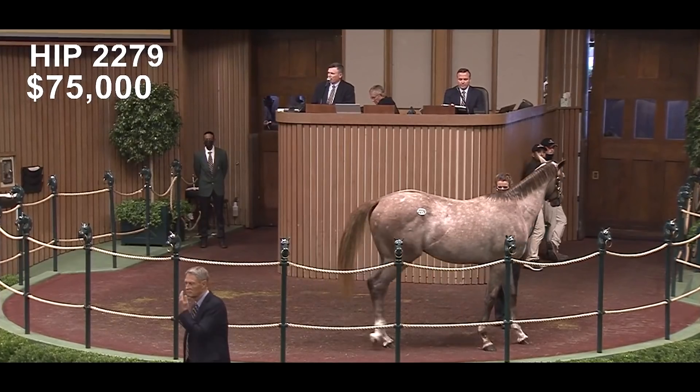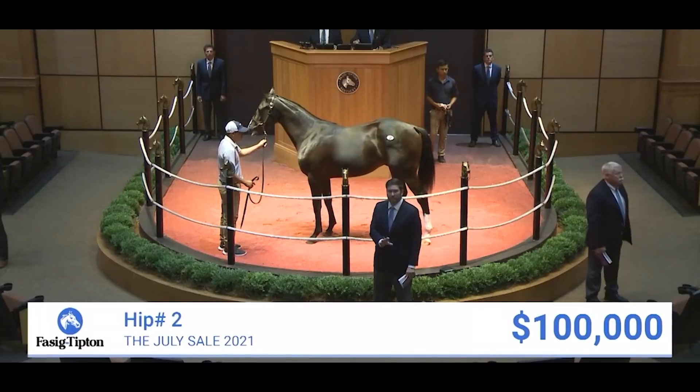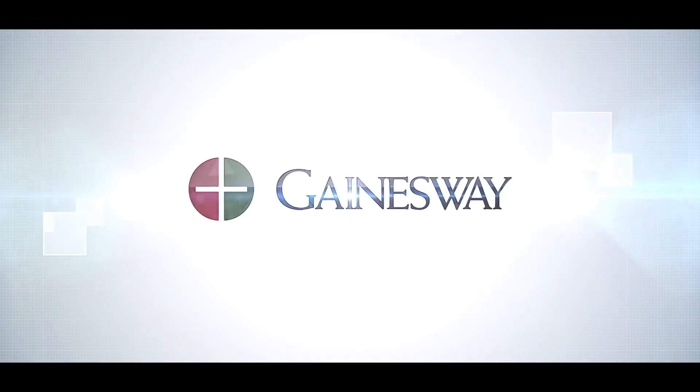I bought a Tappert Colt at the Keeneland September sale and am incredibly excited about that purchase. It was a colt that had plenty of size and scope and carried himself with a real presence that drew me to him. I also bought a Tappert Colt out of Black Coronas at the Fasig-Tipton July sale out of a curling mare — big, beautiful horse. We're real excited about him coming up in the spring. Tappert standing at Gainesway.